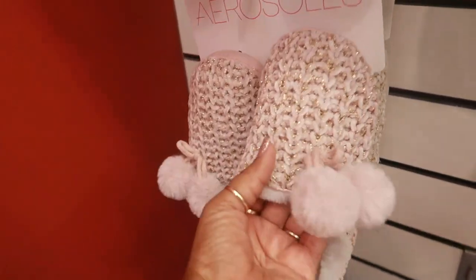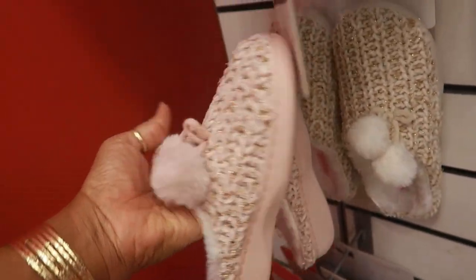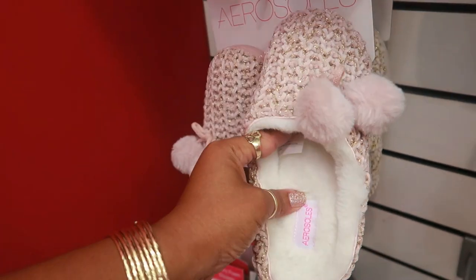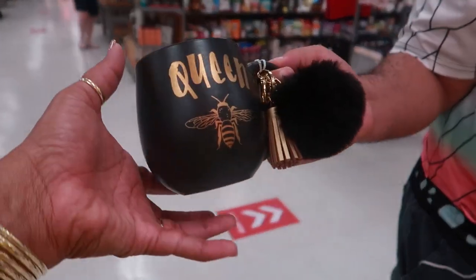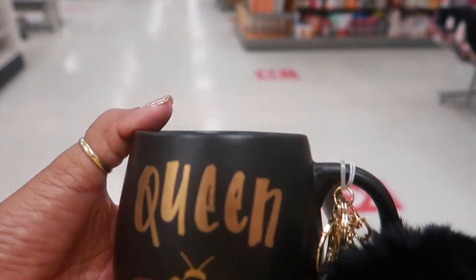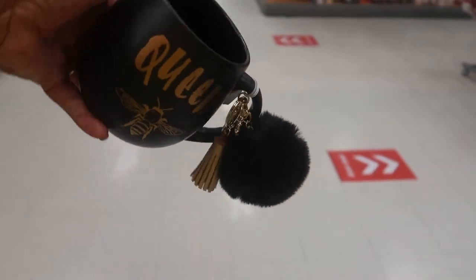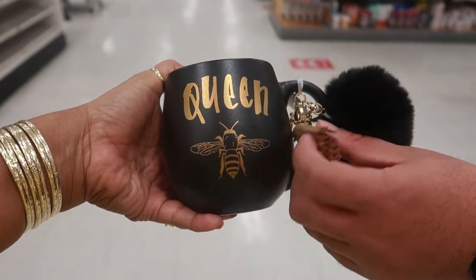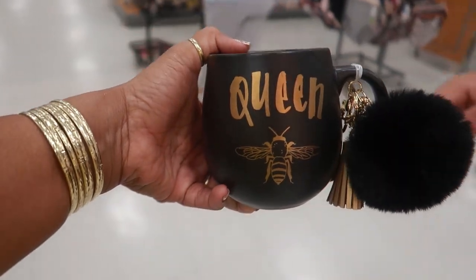Oh, these are cute though — I like the gold in that. These are $7.99. I need to just start Christmas shopping now because I can get these for my mom. Look at what my son just picked up and brought to me — he said it was made for you! It has a bee on the inside right here. Look at all that — it has the little tassel. How much is that? $7.99. I like that — okay, you hold it, I'm gonna get it.